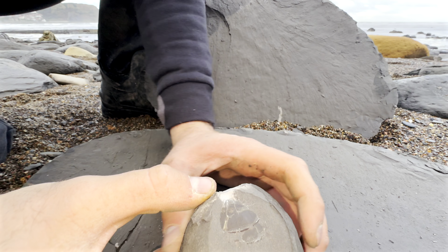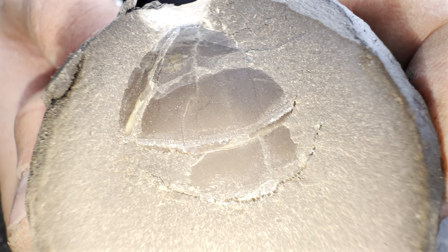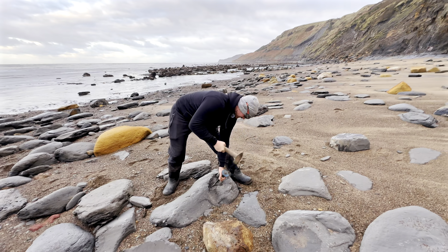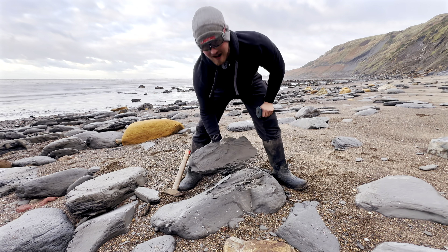Inside this nodule, there's actually a belemnite phragmacone. So there's not an ammonite in here, but you can start to see some of the shell from a belemnite phragmacone. We've got some compressed ammonites, nothing 3D just yet, but the signs of fossils.